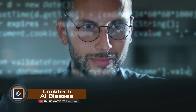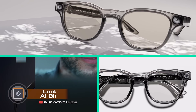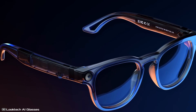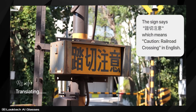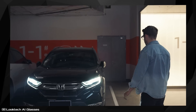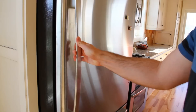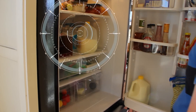Imagine a world where your glasses are your personal assistant. Looktech has introduced AI-powered glasses that look just like regular ones. This wearable device is a fully functional audio-visual assistant. It can recognize objects, translate text, set reminders, answer questions, and guide you via GPS. After meetings, it can summarize discussions. Open your fridge and the glasses will analyze the contents and suggest meal ideas.